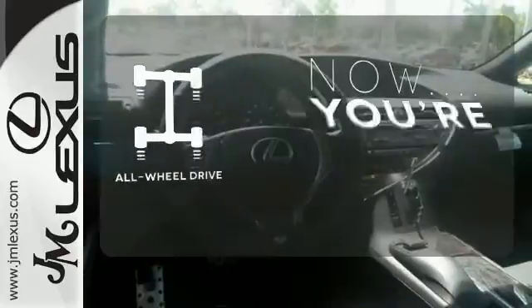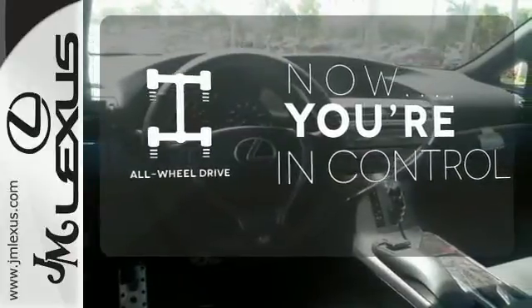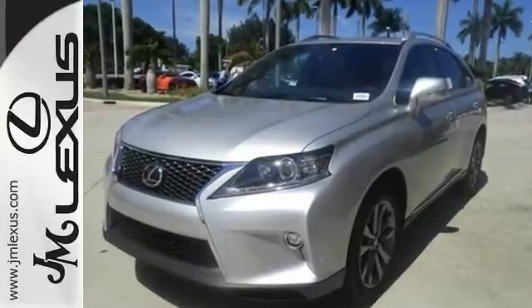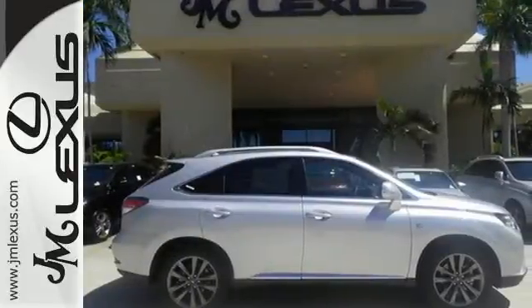This vehicle, with its grippy all-wheel drive, can handle anything Mother Nature throws at you. This 2015 Lexus RX 350 is automotive perfection. Make it yours today.